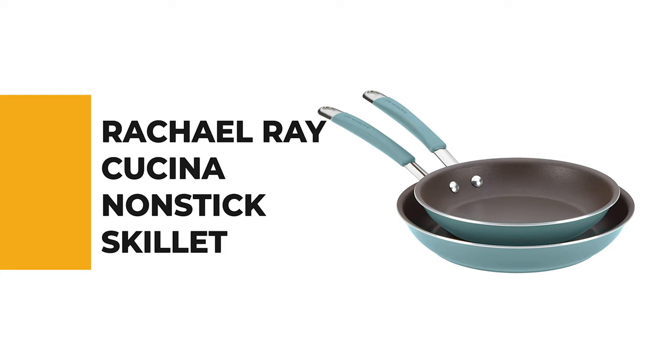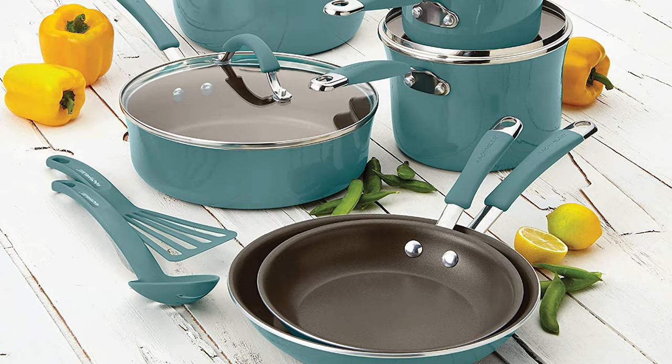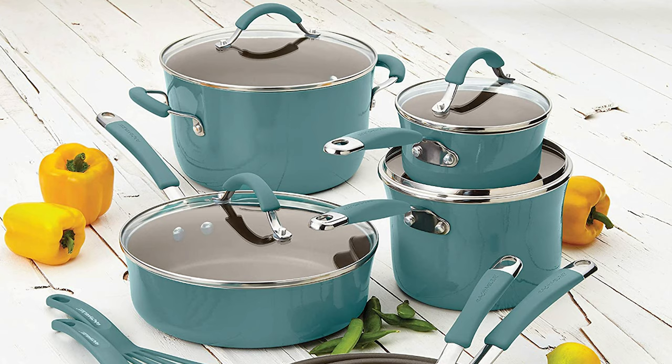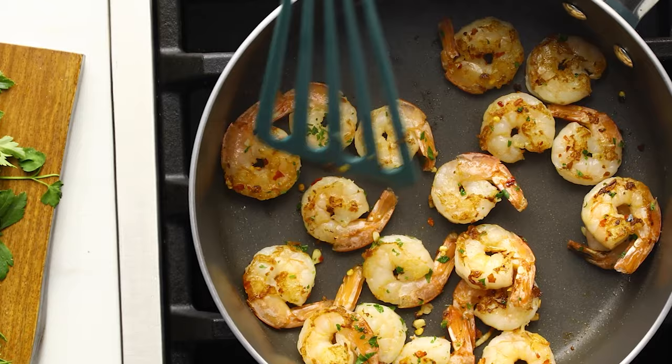Number 5. Rachel Ray Cucina Nonstick Skillet. If you aren't sure just how much you're going to use a nonstick skillet, or you're on the fence about whether to choose one, this Rachel Ray Cucina Nonstick Skillet is a low-risk choice. It has a modern yet rustic design that will look at home in any kitchen. This skillet set includes both a 9.25-inch and an 11-inch skillet, so you'll always have the right pan for the job.